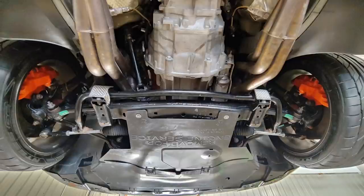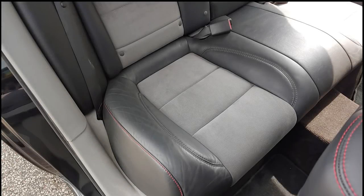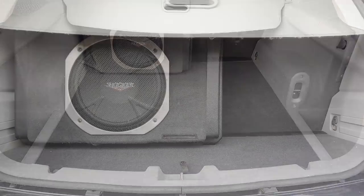The tires are Nitto NT555s, 275-40-20 in the front and 305-35-20 in the rear. The inside is pretty well stocked apart from the gear and shifter. It's got the touchscreen navigation, a Kicker sound system with rear-mounted subwoofer, and a center console DVD system.